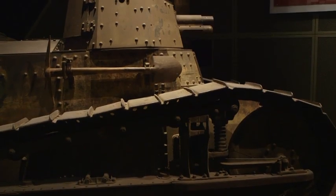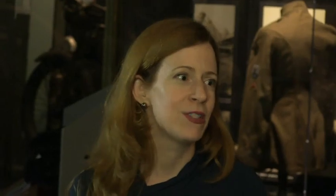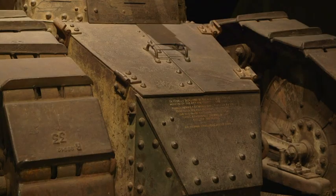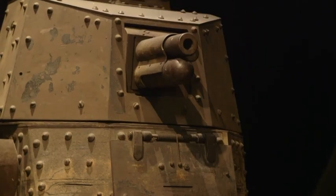You would want to be a fairly thin farm boy to be in that tank. You can see the doors right there, so it's actually a really tight fit — you'd feel a little bit like a sardine.